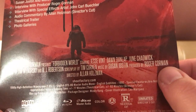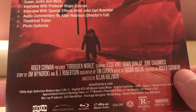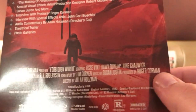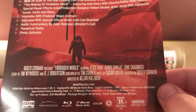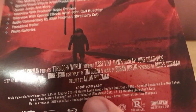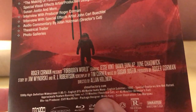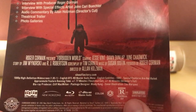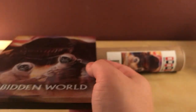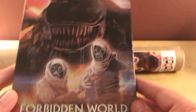Starring Jesse Vint, Don Dunlap, June Chadwick — nobody I've heard of. I think Robert Englund's in Galaxy of Terror, but I've never heard of anybody in this one. The theatrical cut of the film is around 77 minutes and the director's cut is 82 minutes — that's a whole five-minute difference, which is not insignificant. Very cool. I'm actually intrigued now — I kinda got this on a lark because I'm buying a lot of the steelbooks, and now I wanna watch it.